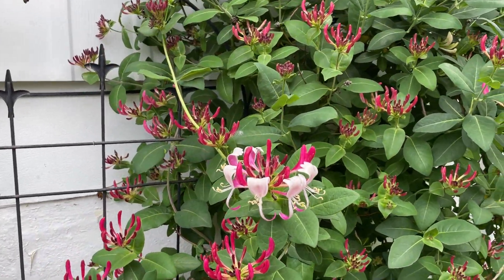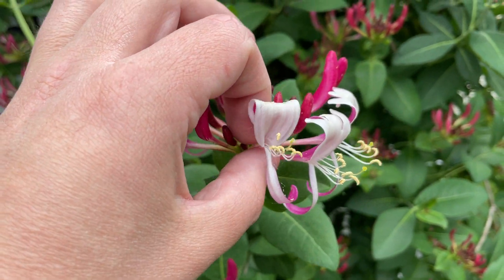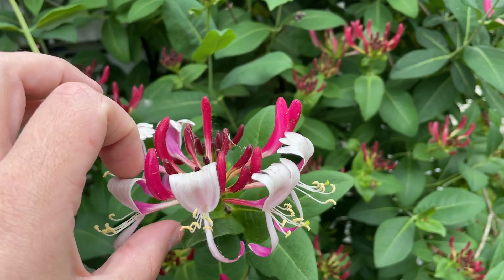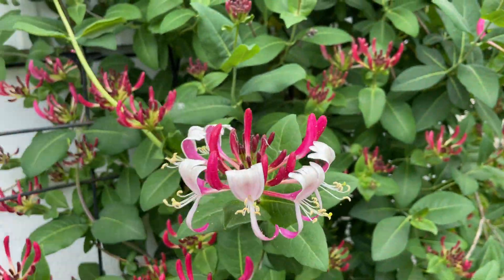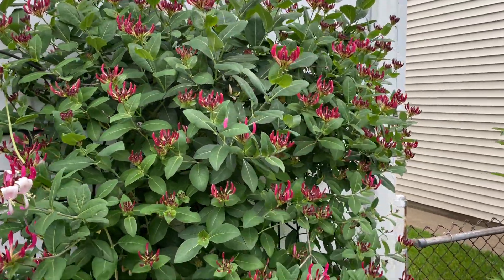So this is Peaches and Cream. You can see — see what I mean? It's just much bigger, definitely easier access, bigger, thicker, tougher flower petals. I still like the Wheeler, don't get me wrong.